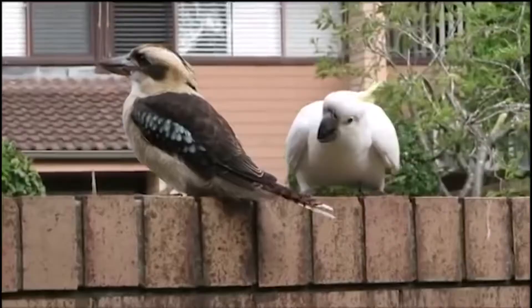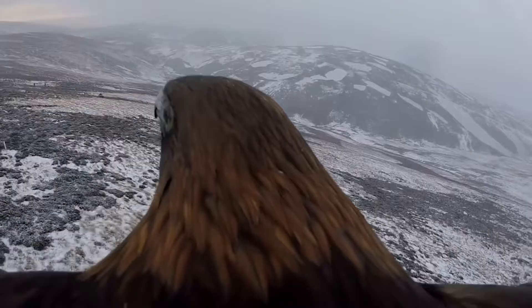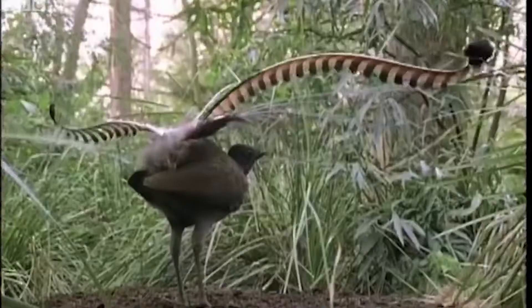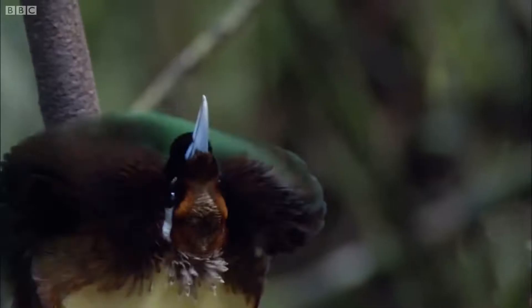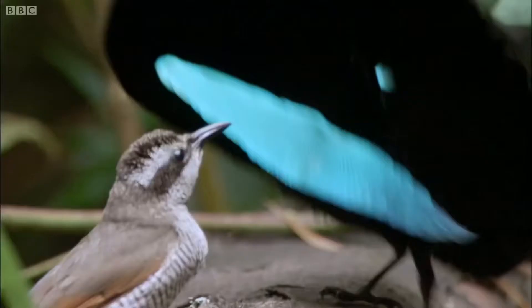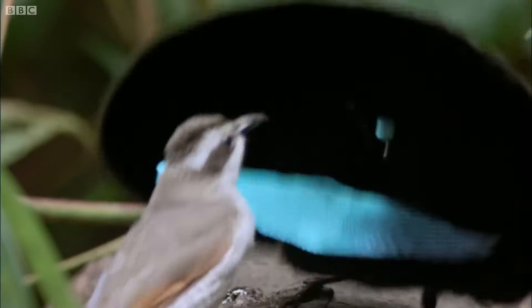Each feather on a bird's body plays an important specific role and is a finely tuned structure which allows them to fly, stay warm, keep dry and helps them to either show off or blend into their surroundings. The plumage of birds envelopes a broad spectrum of colours, from dazzling rainbows to the muted and understated.